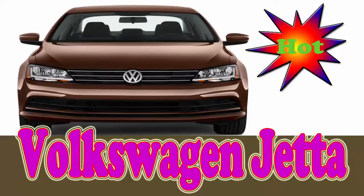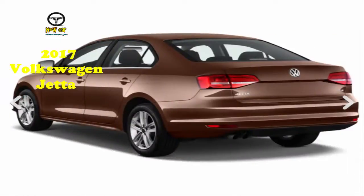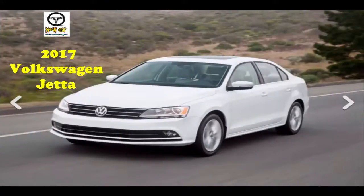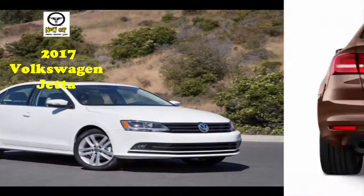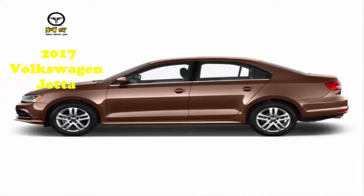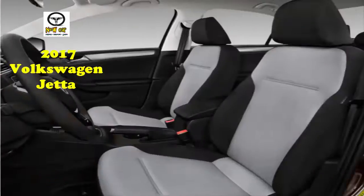The 2017 Volkswagen Jetta is a decent compact car in a crowded field without a killer app. It's a compact car in a cutthroat segment that carves costs, not canyon corners. It's VW's best-selling car. The Jetta competes with heavy hitters such as the Honda Civic, Toyota Corolla, Ford Focus, and Chevy Cruze, but also the Mazda 3 and Hyundai Elantra — it's a dense segment.